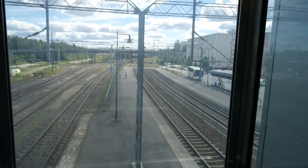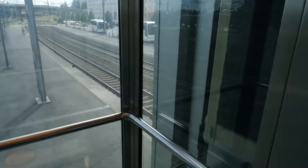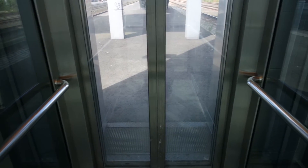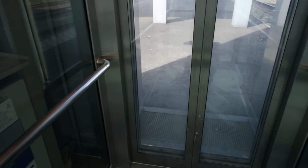Second floor. Inspected by L-spekt and maintained by Suomen Hissiurakointi — still working.